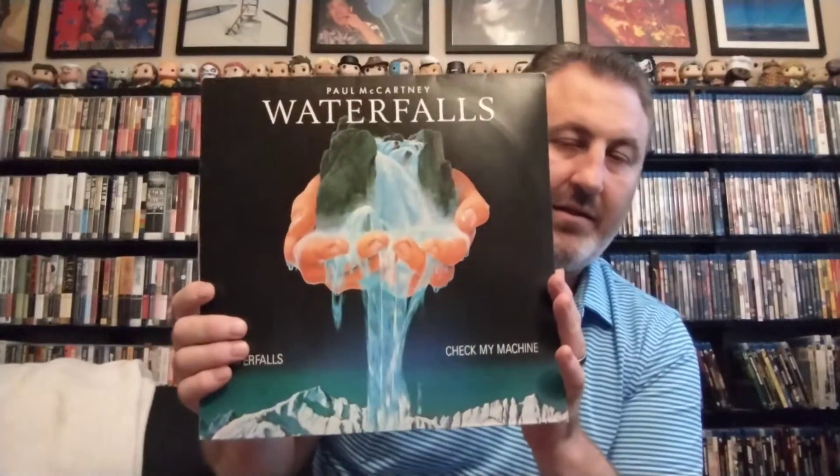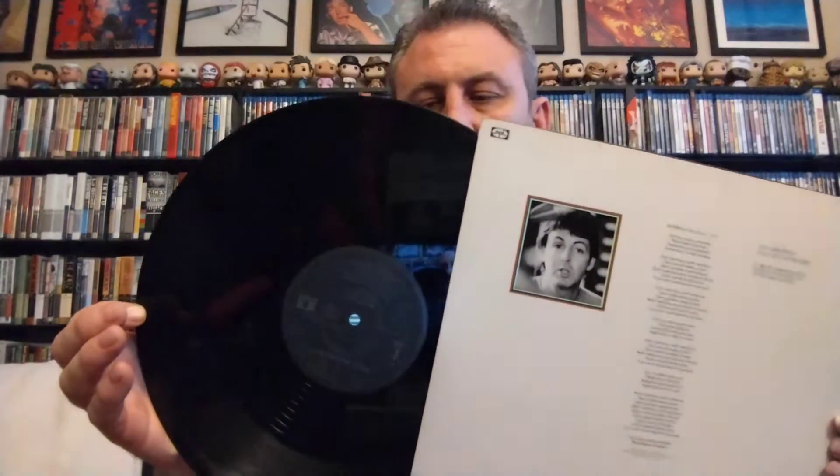Next up I've got a couple of 12-inch singles. First up is 'Waterfalls,' and this is a Brazil pressing of 'Waterfalls.' I don't think there are many places that released a 12-inch version of this. It's really dark here — I'll bring it out so you can get a closer look at the label. As soon as I saw it, I picked it up right away.